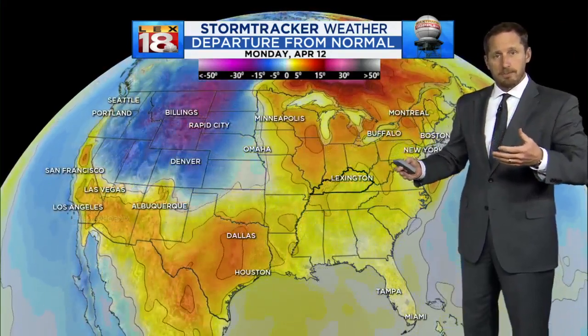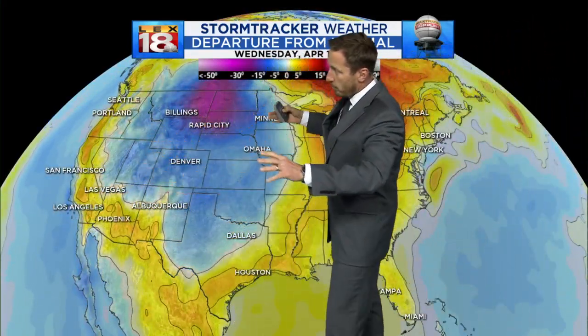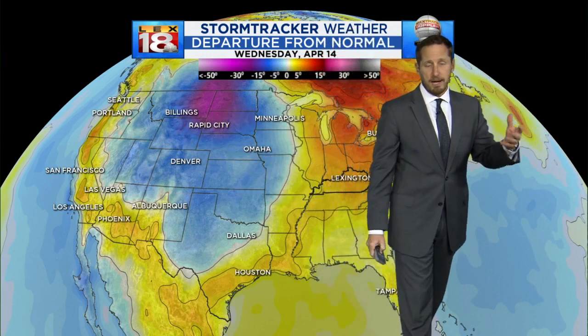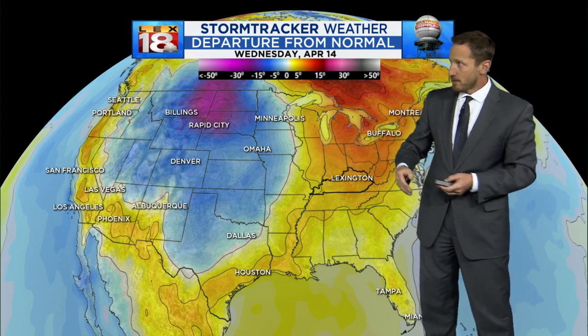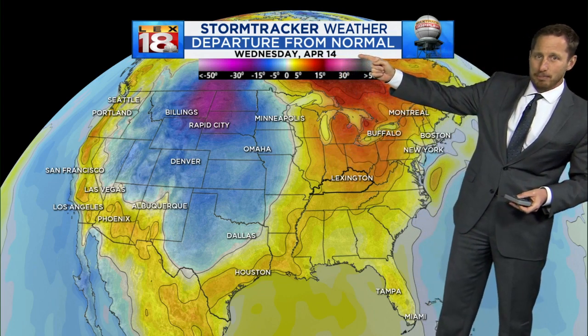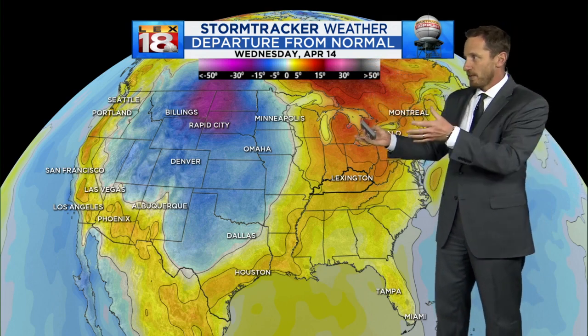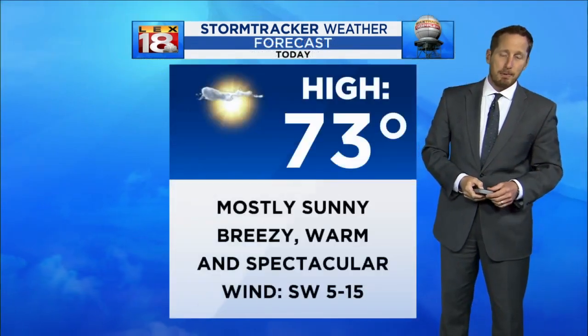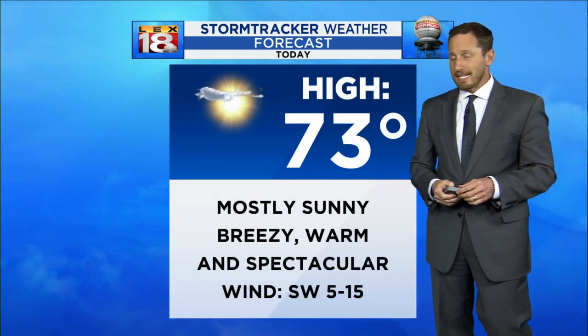Now there are signs out there that eventually this will flip. At some point when you run that warm, you're going to have the backlash. You can see this below-normal cold air building across the US out west. But the question is, will it translate east? Will it make it across the Mississippi? We've got you all the way out until April 14th — just modeled indications of where things could be heading. But typically when you run that kind of elevated warmth for that long, eventually something's got to give.